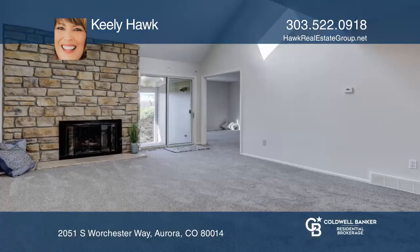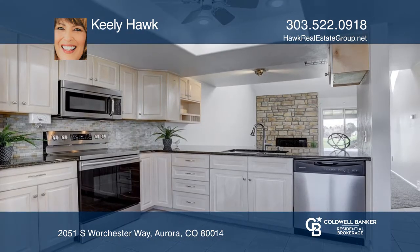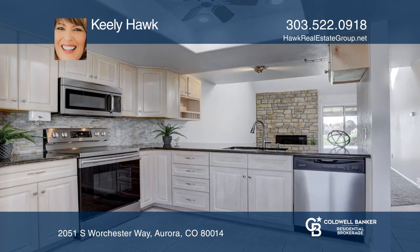This three bedroom, three bath home offers a vaulted ceiling with a skylight, a stone fireplace, and it sits on a golf course with stunning mountain views.